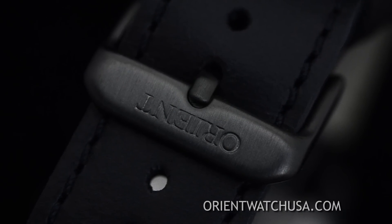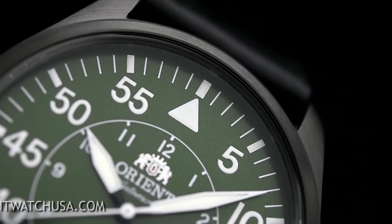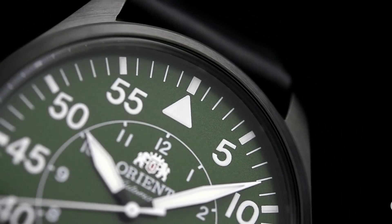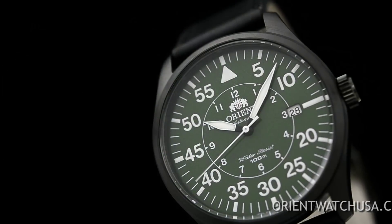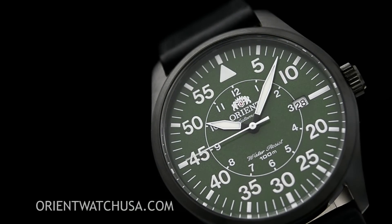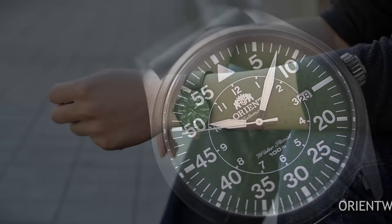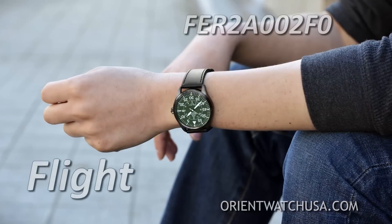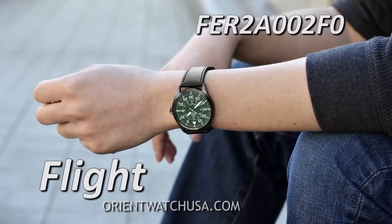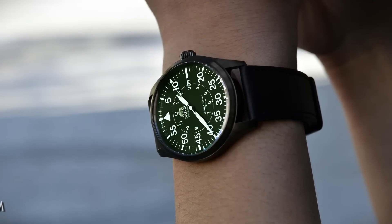OrientWatchUSA is the only US-based company with a direct relationship with Orient Watch. We have the biggest variety online and we offer special discounts on after-sales services. Please be aware of fake Orient Watches online from unauthorized dealers. Give us a call to see if we can match a price and exceed your expectations. Thanks for watching and I hope to see you wearing this Orient Watch soon!